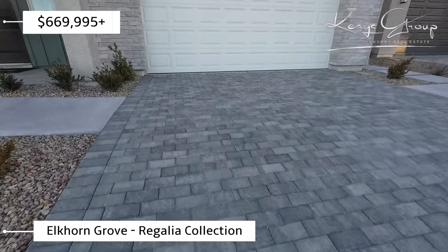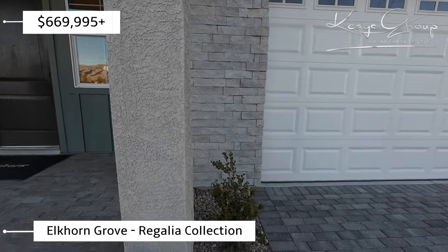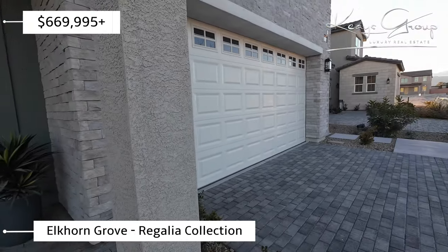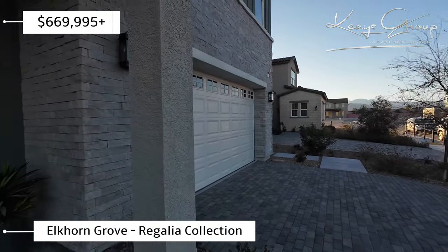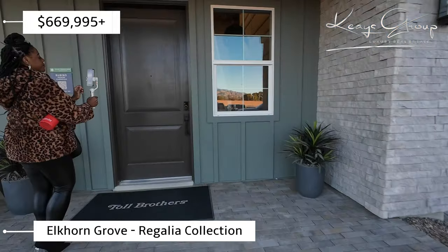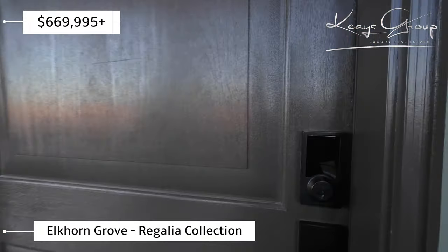Here we have the paver driveway. This is a three-car garage, however it is a tandem for the third car. We have beautiful mountain views over here.